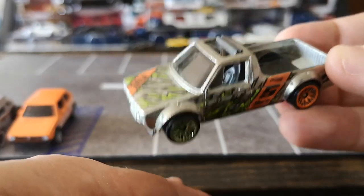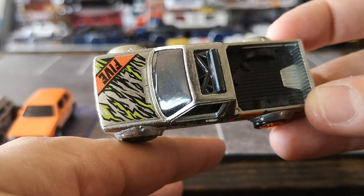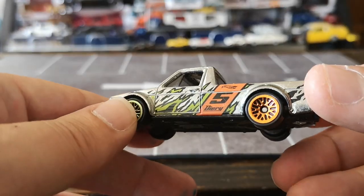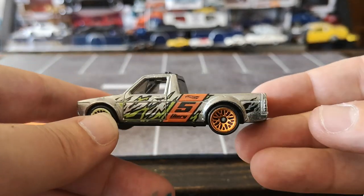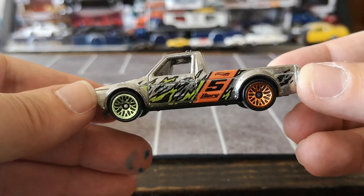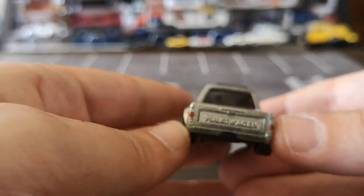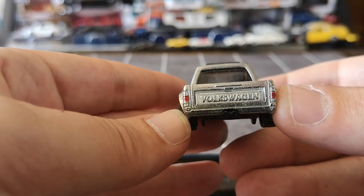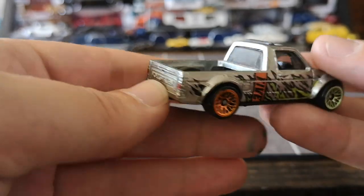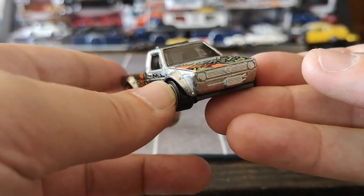The lighting is pretty good today but I'm not sure if it's picking up the ZAMAC-type finish. It's got very lively green and orange tampo work all over the truck — or ute or pickup or whatever you want to call it — and two-tone chrome lace wheels, green in the front and chrome orange in the back. I did add two little touches of Sharpie on this one as well. I really like how the Volkswagen logo is cast into the rear of the vehicle. Looks really good. It's got the riveted fender flares all around and nice cast details in the front.